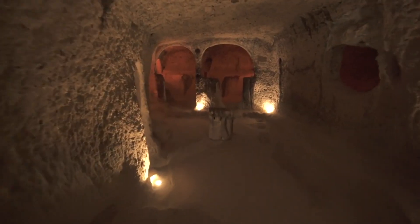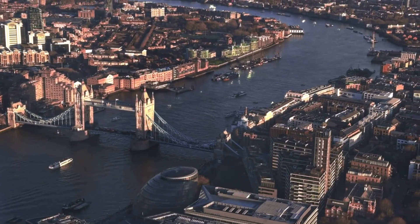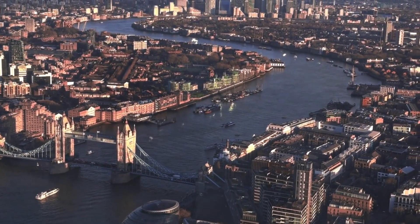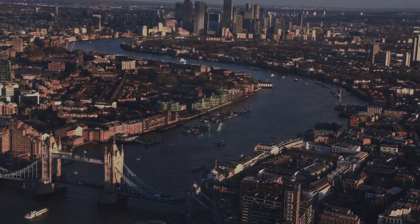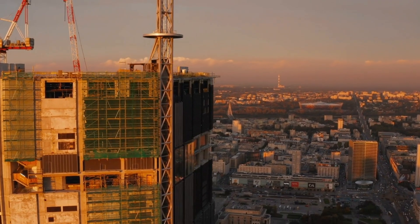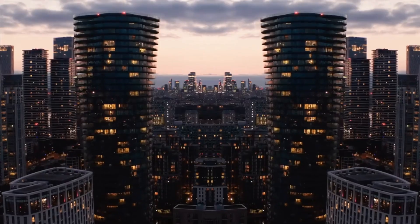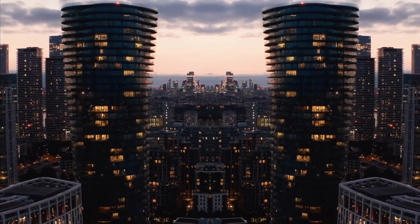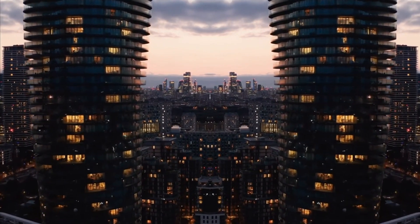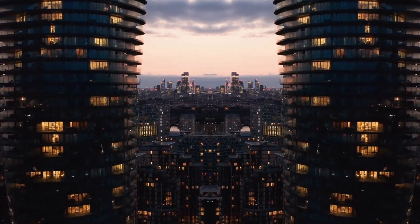From underground Roman ruins to congested Victorian-era streets, London isn't exactly the easiest place to build a skyscraper. But engineers are going all-in. They're digging deeper, stacking higher, and squeezing massive towers into tight city blocks. Some of these buildings will rise over 70 floors, with foundations cutting through old rivers, forgotten tunnels, and even unexploded bombs from World War II.